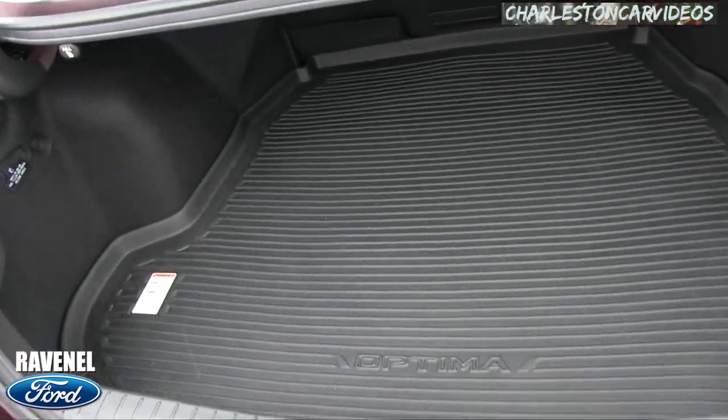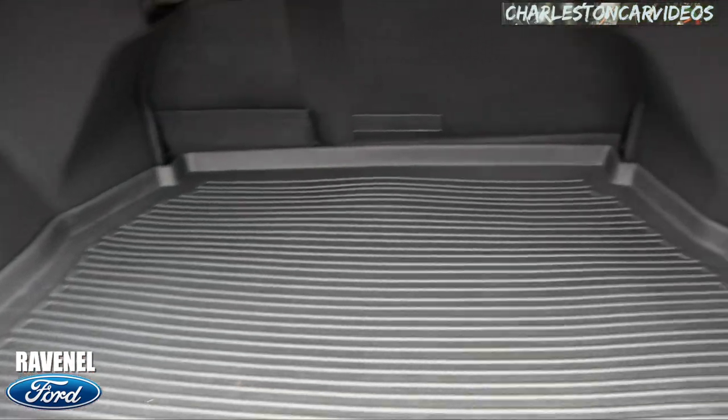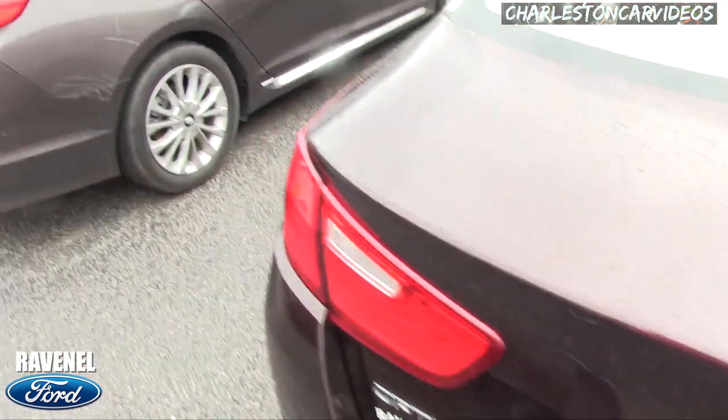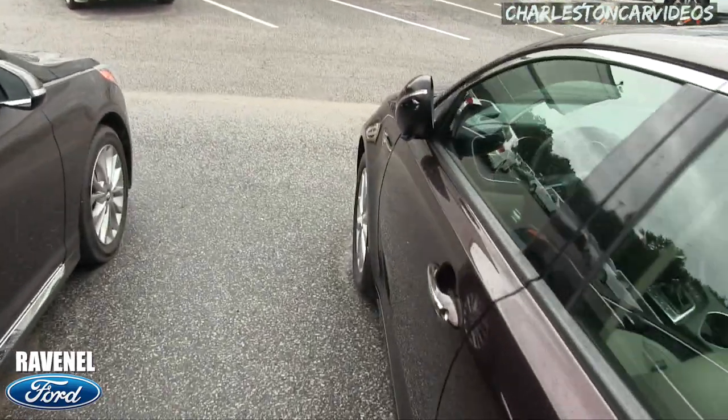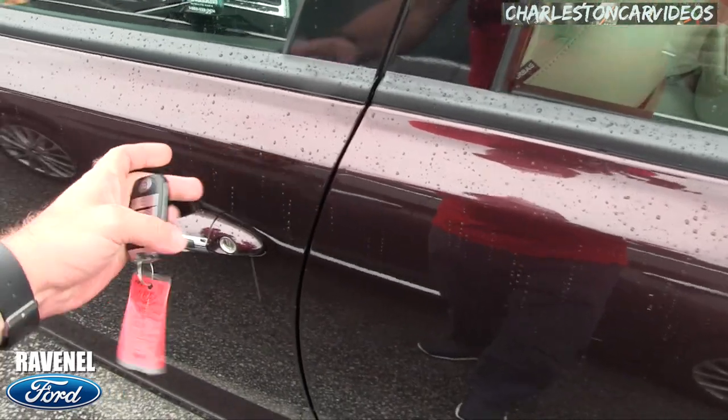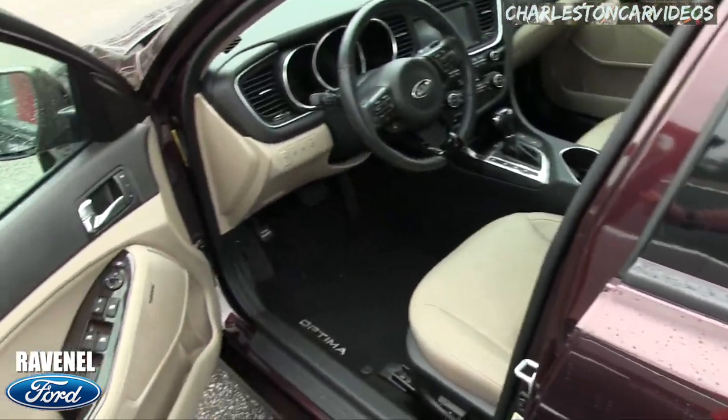Let's open up the trunk for a second, just kind of curious what kind of space we have back here. Pretty roomy, not bad. The rain is starting to get a little more rainy. You get your LED lights in your mirror — come on, I'm not trying to get all wet today.